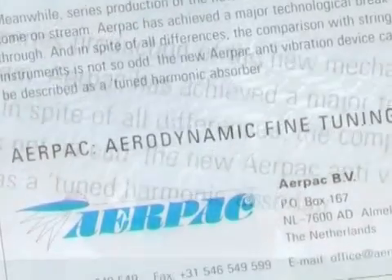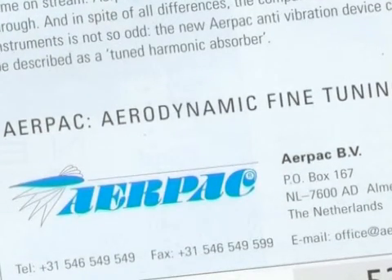Turbine blades incorporating Richard's dampers are now saving a huge amount of energy. As the ad says, the damper faultlessly rules out harmful vibrations, which were a serious problem for the further development of wind turbines.